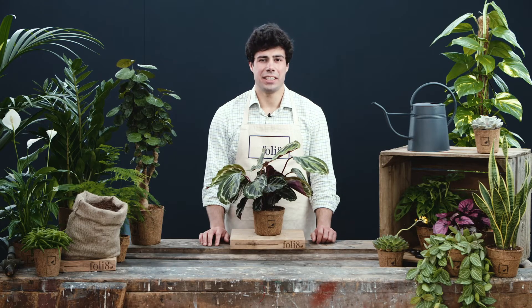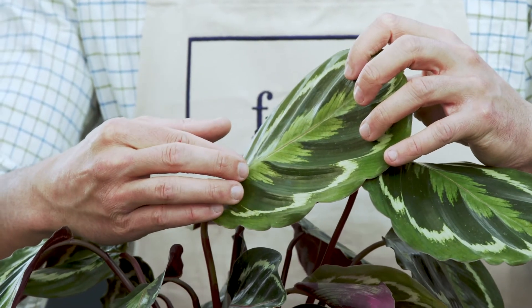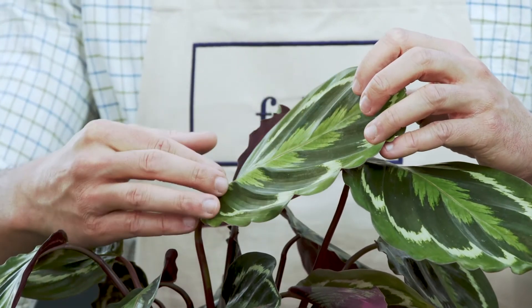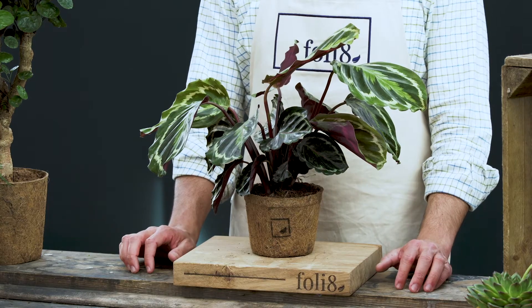This is Calathea viciana, or the peacock plant, and it gets its name from these beautifully patterned leaves. These patterned leaves act as camouflage from browsing animals to protect it from being eaten.